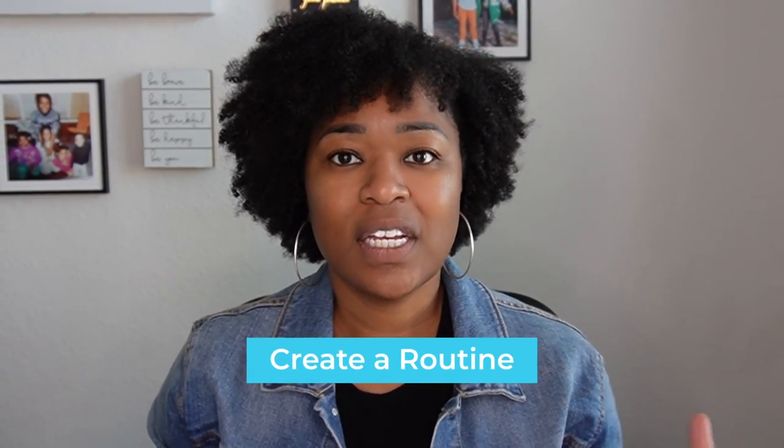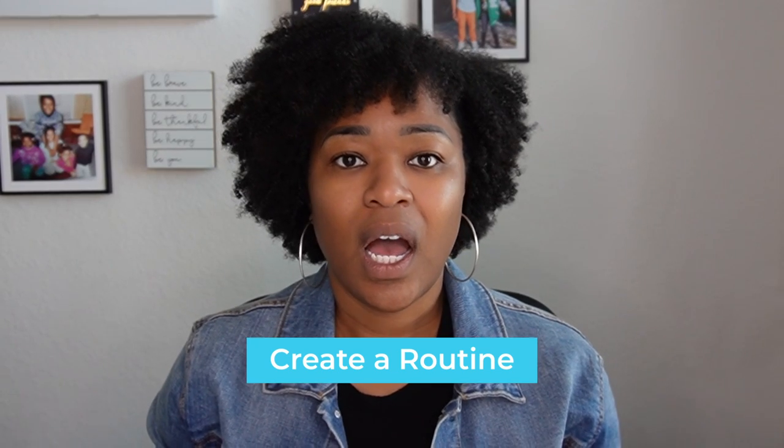So tip number one: you want to create a routine. What do I mean when I say a routine? A lot of us are transitioning from working in the office — especially during that time that shall not be mentioned — and we're working from home. We had a routine we were used to when going into the office, maybe getting up, taking a shower, maybe working out in the morning, whatever is going to work for you. You want to maintain a very similar routine when you're working from home.